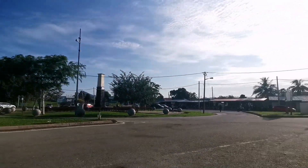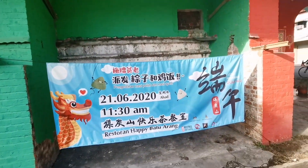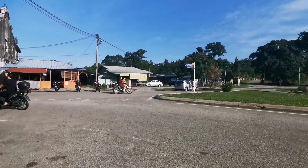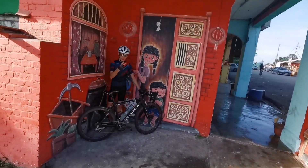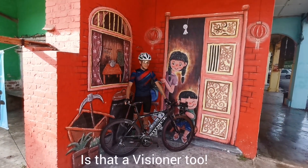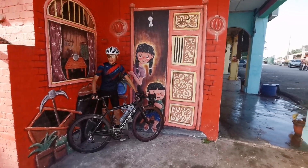Batu Arang — a heritage site for Malaysia. Everyone who comes here has to take a picture of this graffiti wall. It was beautiful. Okay, I'll take it for you. 1, 2, 3, smile! Okay, let's go.